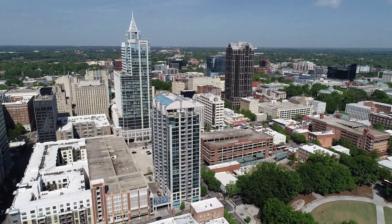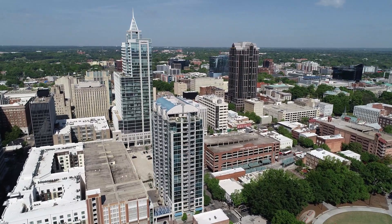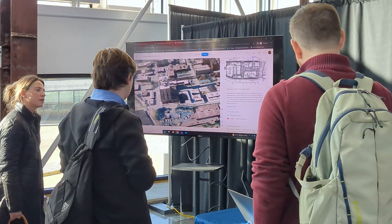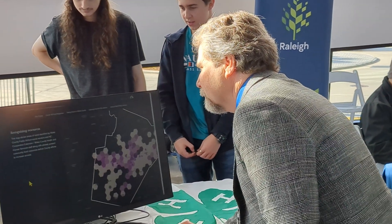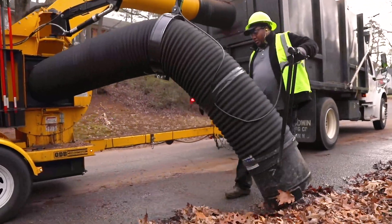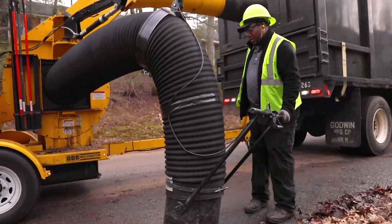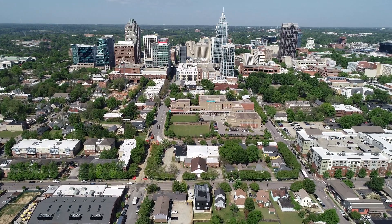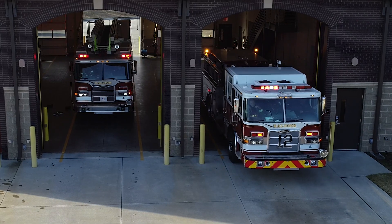As we look to the future as a sustainable and smart city, it's important to have good data and the right tools available to help guide important decisions. Without GIS our work would also be much more difficult. For example, it helps us create and visualize leaf collection and trash pickup routes, zoning districts, neighborhood service areas, and aids in disaster response.